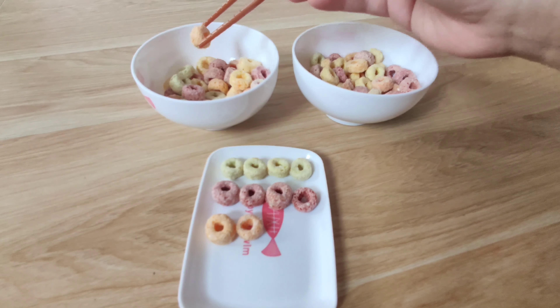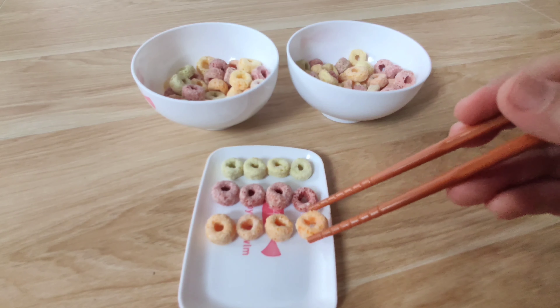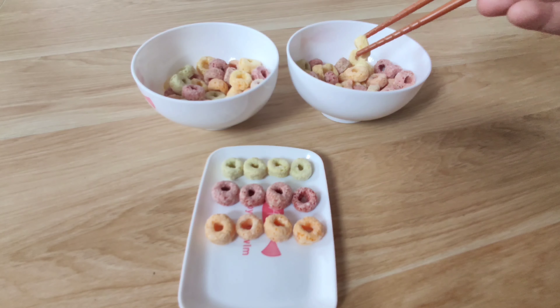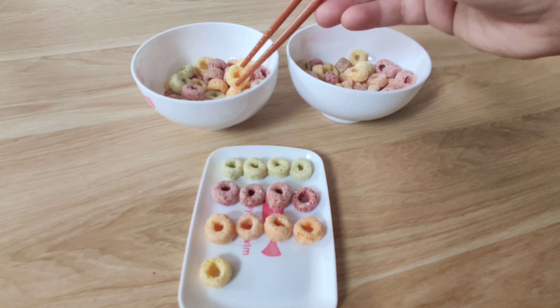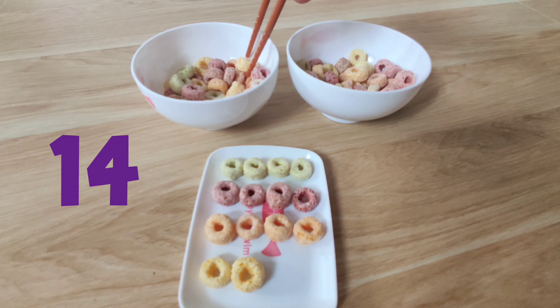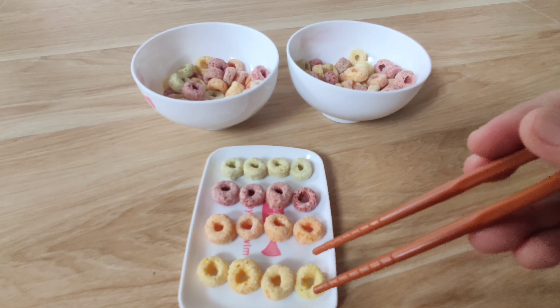eleven, twelve, thirteen, fourteen, fifteen, sixteen,